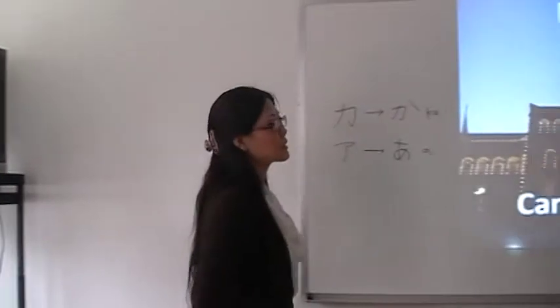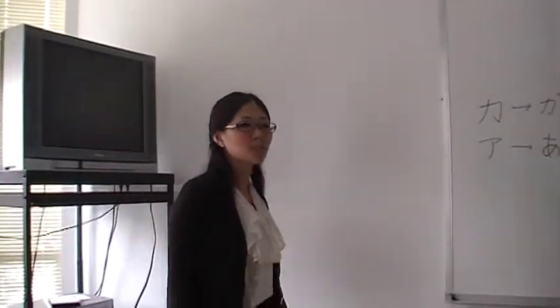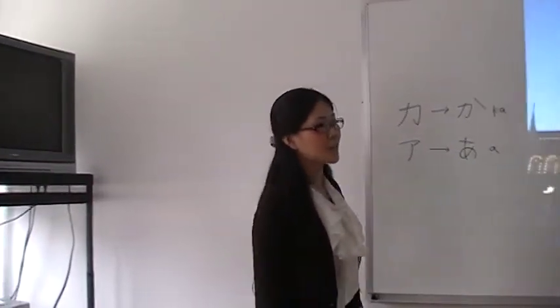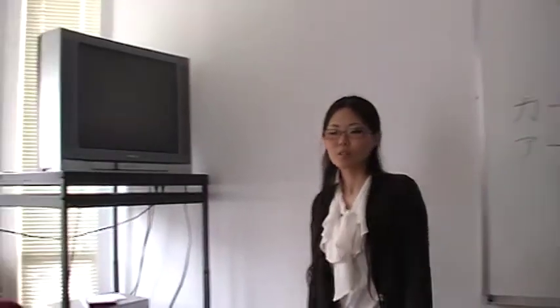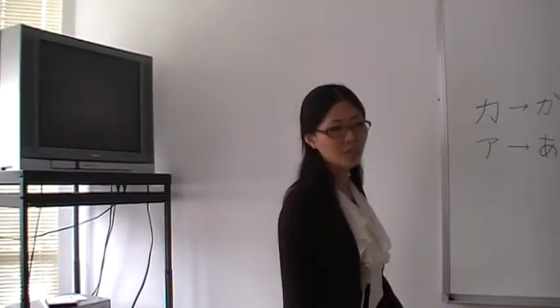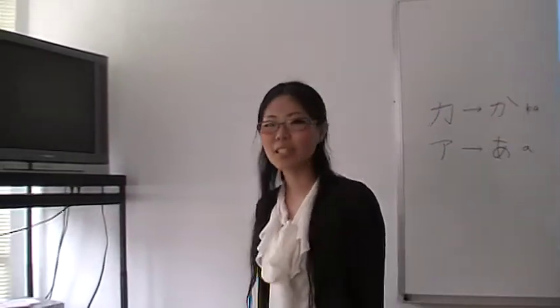Also, we can write down our conversations on paper. For Japanese speaking, we usually use hiragana and kanji. For foreigners speaking, we usually use katakana. So we can see which is Japanese speaking and which is foreigners speaking. It's very interesting.